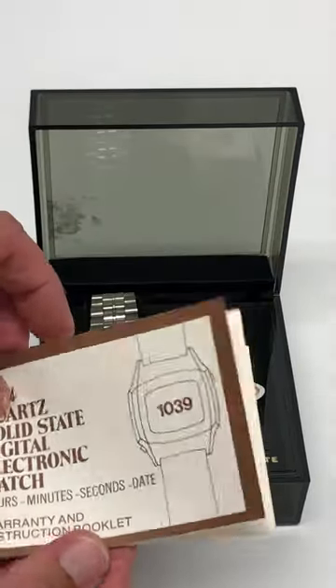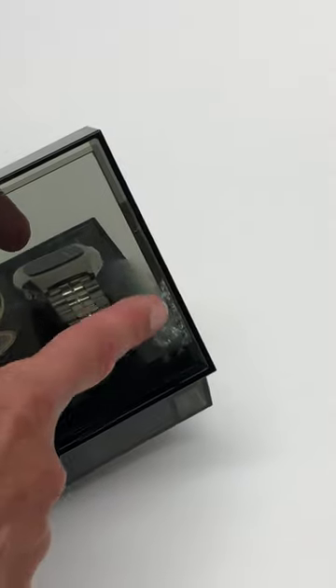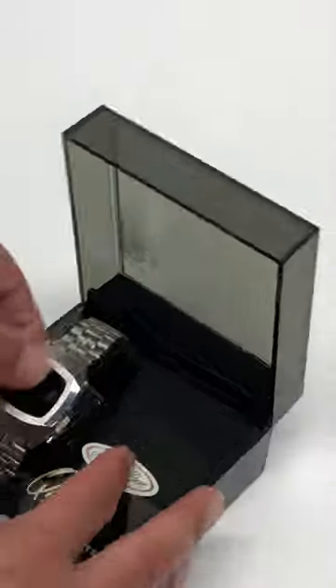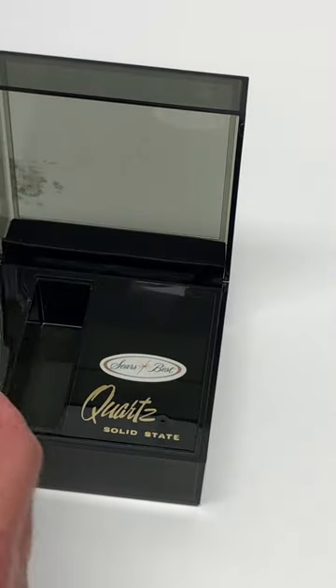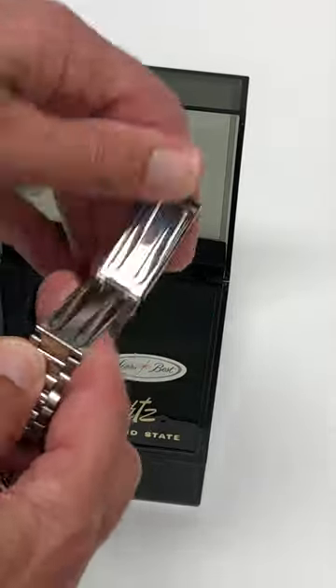The manual is complete, no missing pages. The case is pretty nice — it does have a little bit of a label there, but it's a heavy watch and it's just in great condition. It opens up real nice.